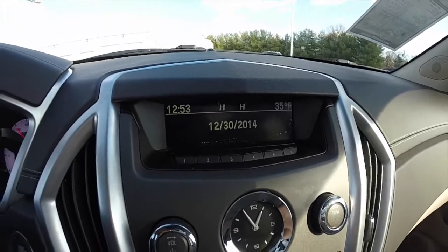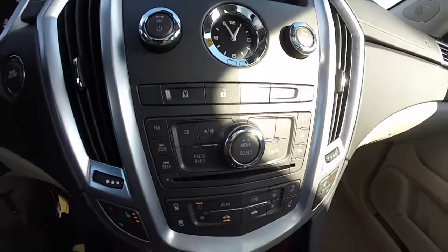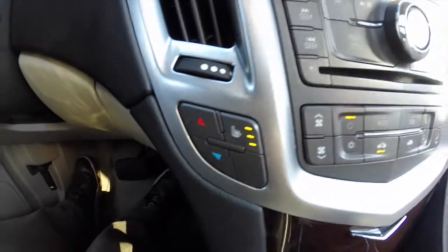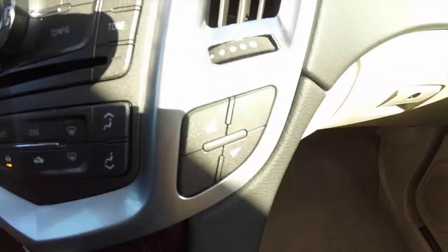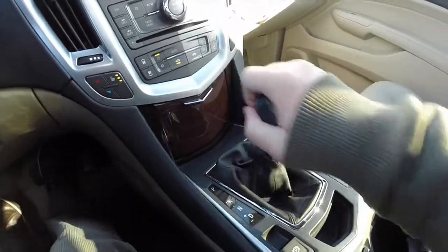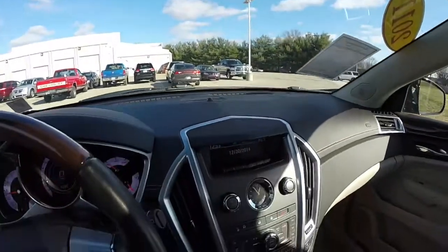It does have an LCD readout with exterior temperature display, time, climate control, and audio controls. It does have a Bose premium audio system. Climate controls are located on the lower part of the dash for the driver and passenger. The vehicle is equipped with a reverse camera that shows up in the rear-view mirror, and the side-view mirrors tilt down.